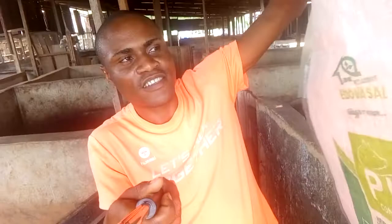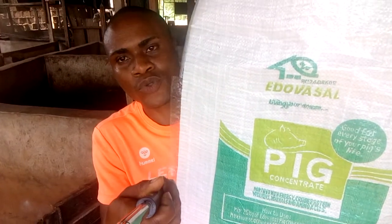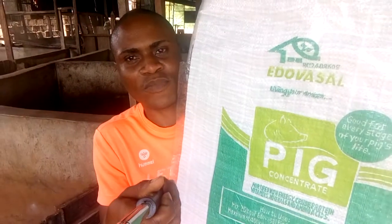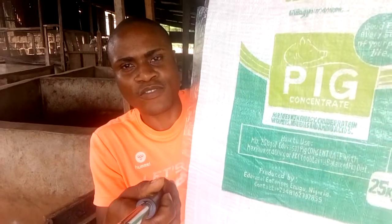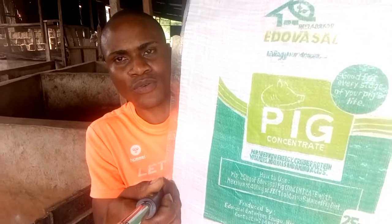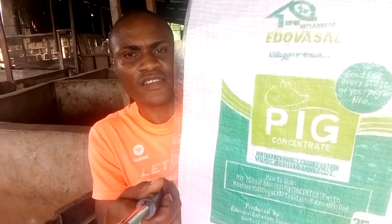We have some orders we will be delivering on Tuesday and Wednesday, and they will be the first to get our customized feed bag. We have some orders going to E-fair, going to Owerri, and the rest.